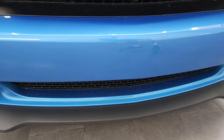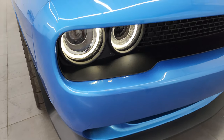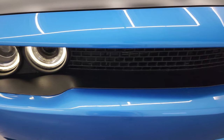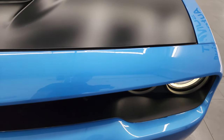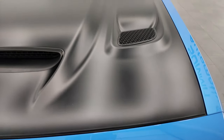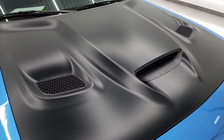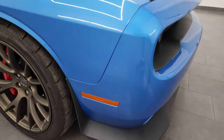That front bumper and lower valence are in really nice shape. I didn't see any drill holes in the front bumper and I didn't see any major scuffs or scrapes on there either. You get the halo running lights and the HID headlamps — we'll turn all those on at the end of the video so you can see how nice and bright they are. This one comes with the black hood, the cowl induction in the middle and the two heat extractors on the outside — my favorite looking hood on the Challengers.